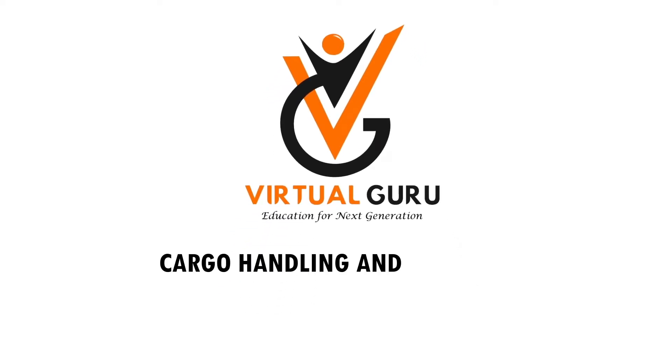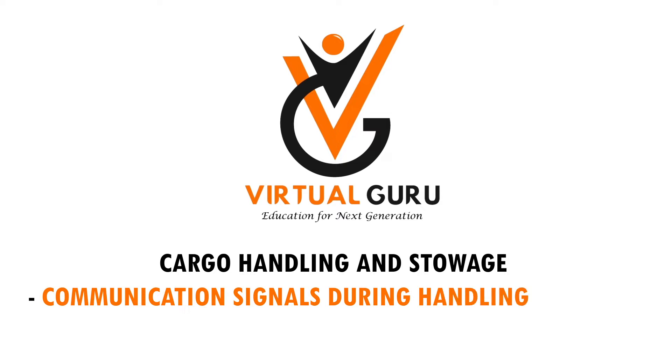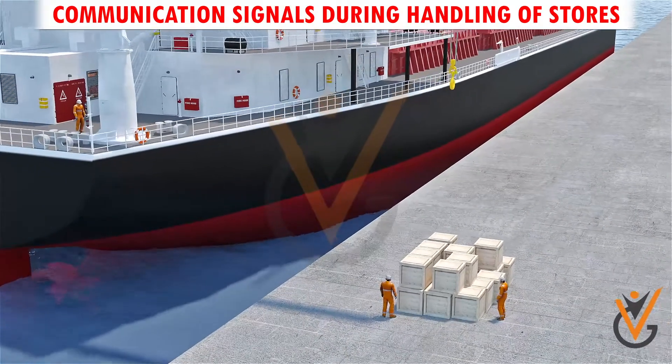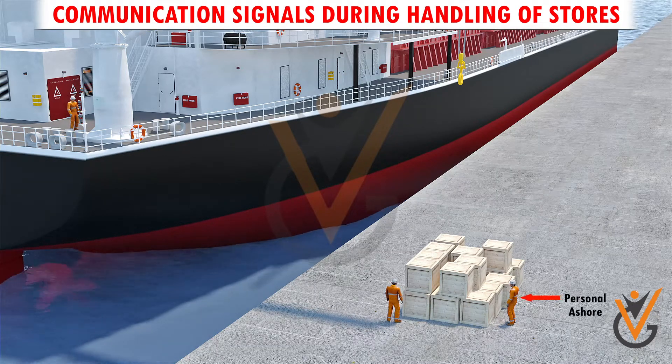Cargo Handling and Storage: Communication Signals During Handling of Stores. Close communication with all personnel involved working on stores is very vital for safety as well as economy. There should be a continuous communication between the personnel ashore and the ship.